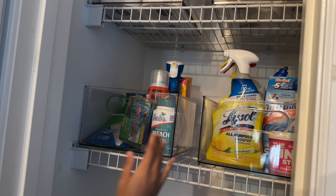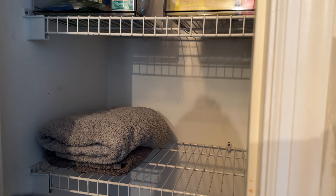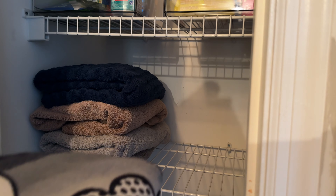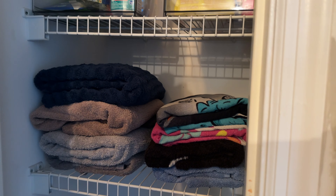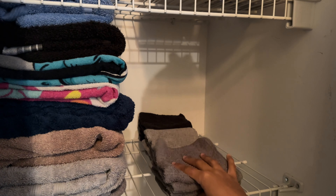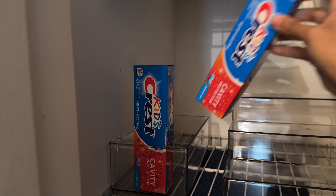Now that I've gotten that done, I'm going to start putting all the containers into the linen closet. I must say, I love how this is coming along — I think it looks ten times better. If you think the same thing, let me know down in the comments below, or if you think I should change anything, also let me know.